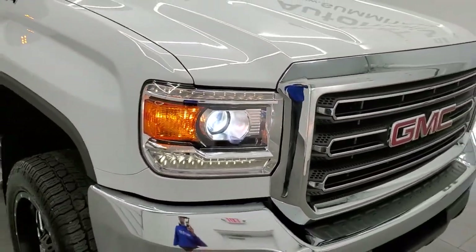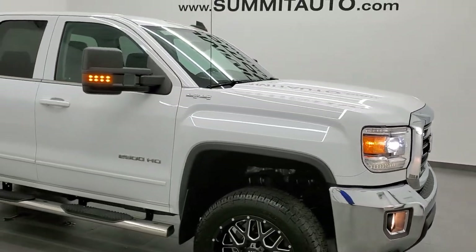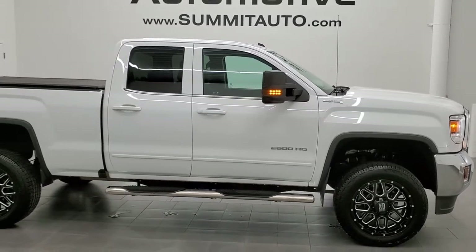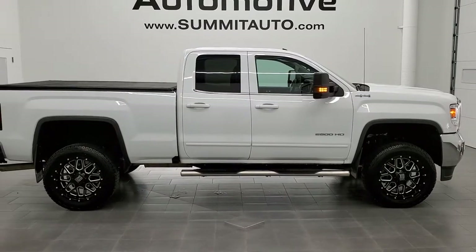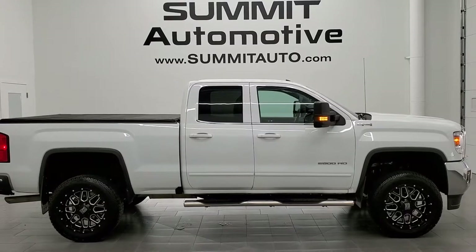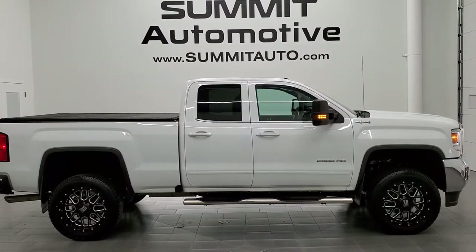I would highly recommend this truck from a quality and condition standpoint. To see more pictures of this truck or any of our other 450 new and used cars, trucks, SUVs, minivans, wranglers, half tons, three-quarter tons, one tons — you name it — go to www.summitauto.com. Full pictures and descriptions of every single vehicle from two locations, all at summitauto.com.